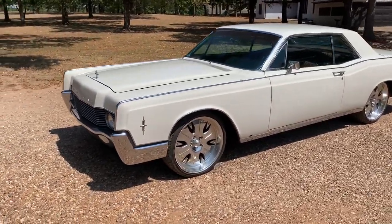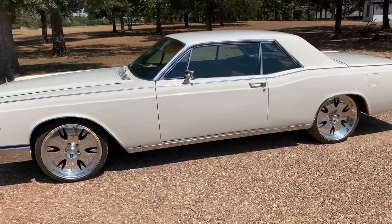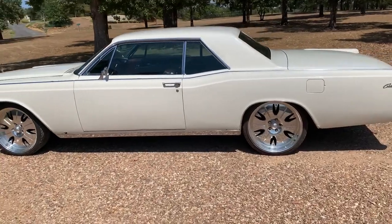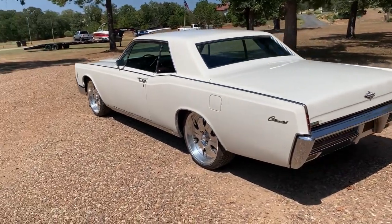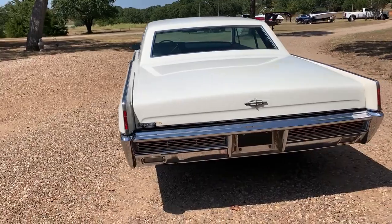Up for sale is a 1966 Lincoln Continental two-door hardtop. This has a 6.0 liter LS V8 with a 4L80E automatic transmission. It has power steering and hydroboost power brakes, with disc brakes in the front and drum brakes in the rear.